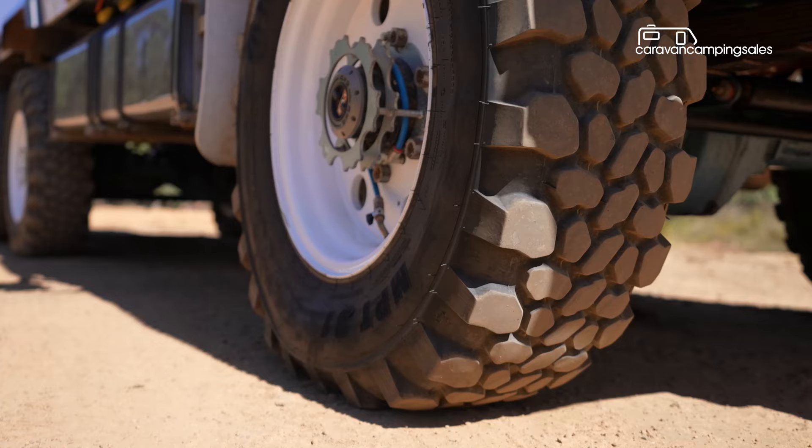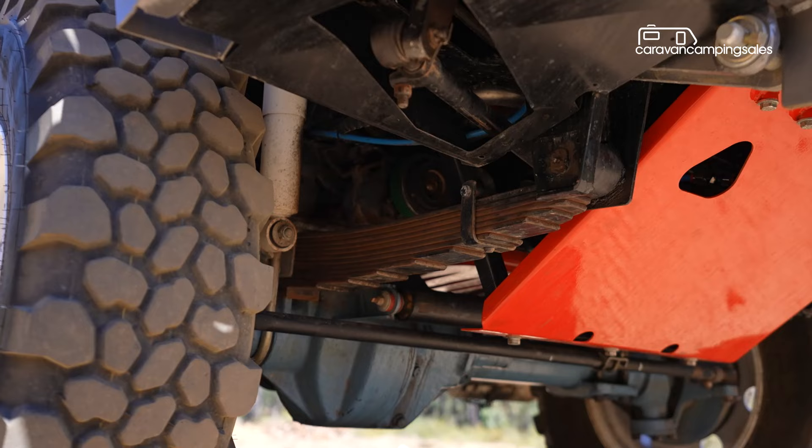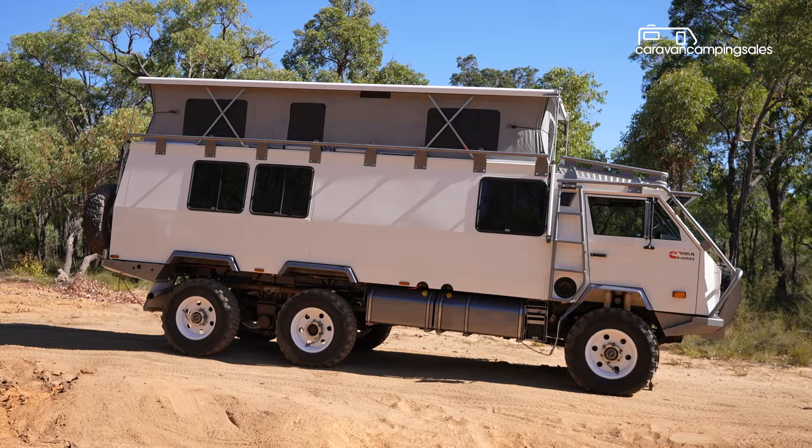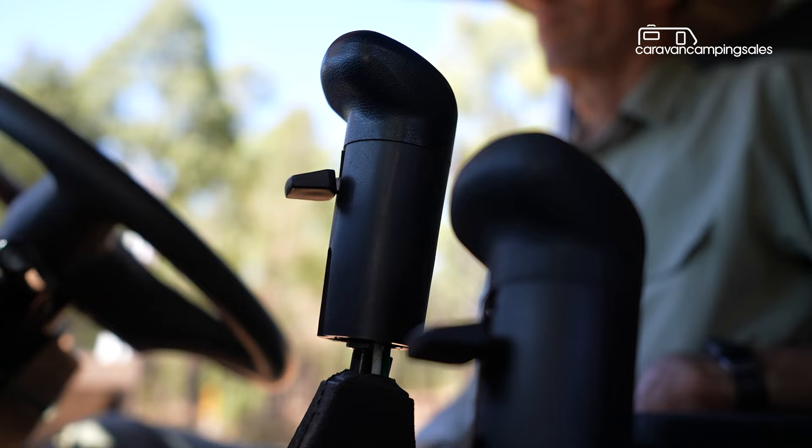Add in some beefy tyres, huge ground clearance, extra low range gearing, diff lockers and modified long travel leaf suspension and you've got an almost unstoppable machine off-road. You also get plenty of grunt from a 5.9 litre six-cylinder Cummins turbo diesel engine which mates to an equally bulletproof 11-speed Eaton Road Ranger manual transmission.